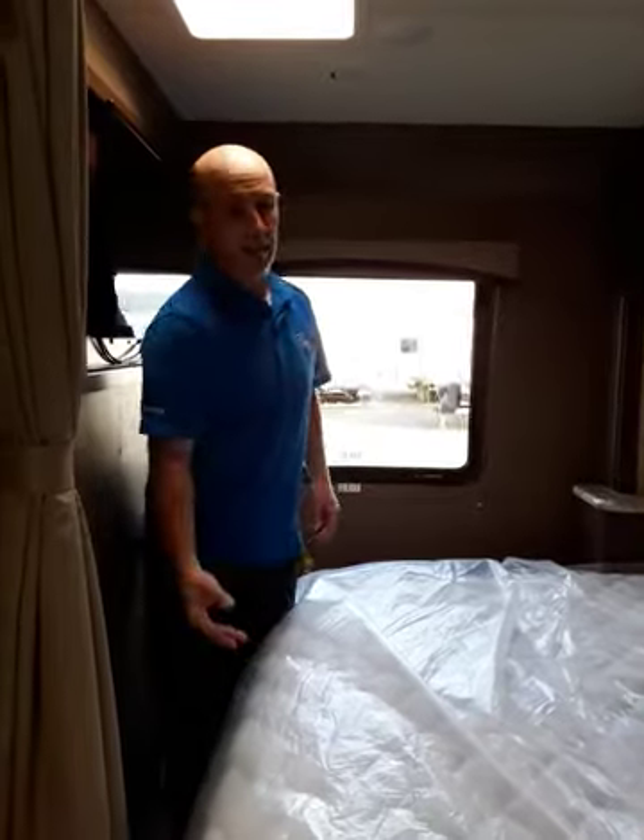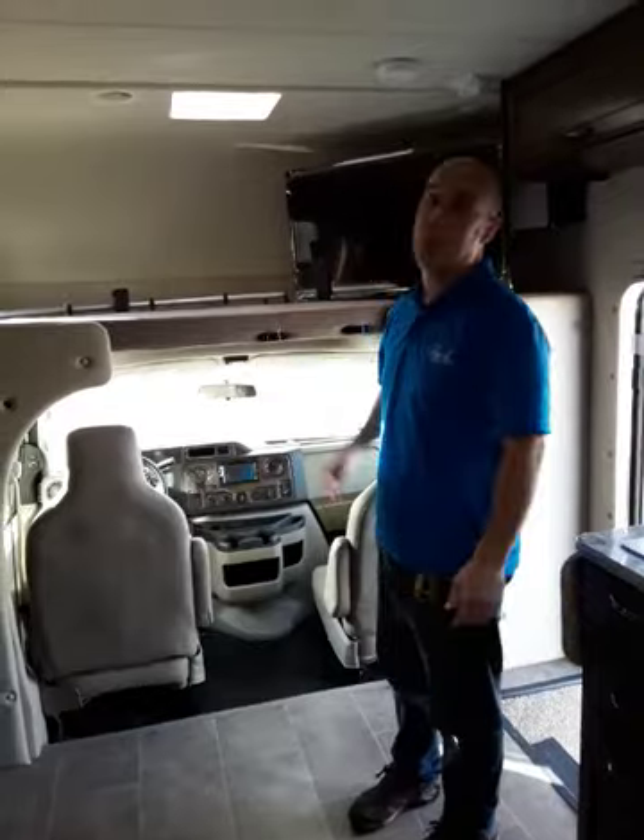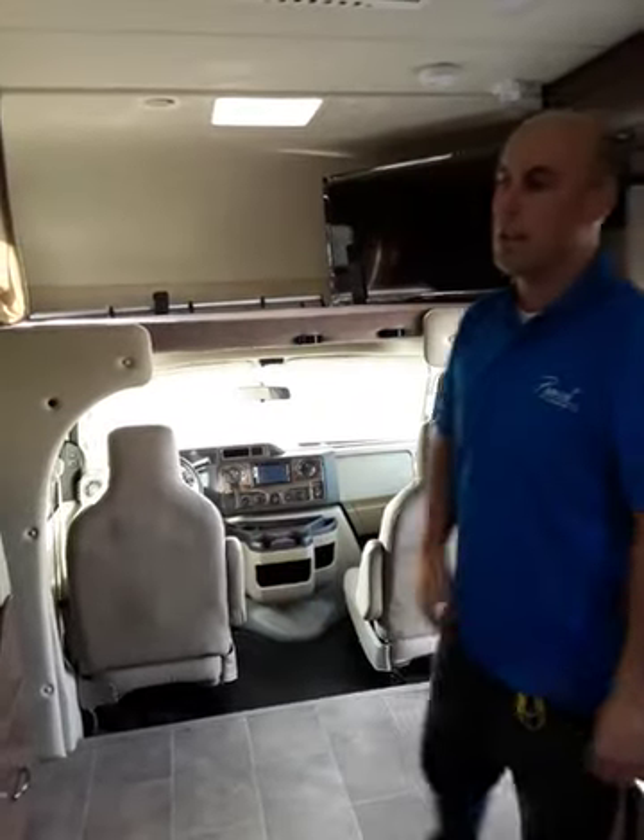Speaking of driving, let's talk about the chassis. This model comes with the Ford F-350 chassis and offers the 6.8-liter V10 — the signature engine for heavy-duty Ford models. The warranty on the Ford is directly through Ford Motor Canada: three years, sixty thousand kilometers covering everything, and then Ford gives you five years, one hundred thousand kilometers on the powertrain. So you're covered for quite a while.